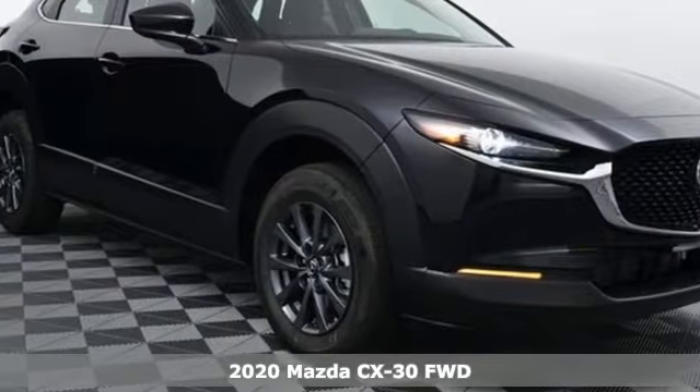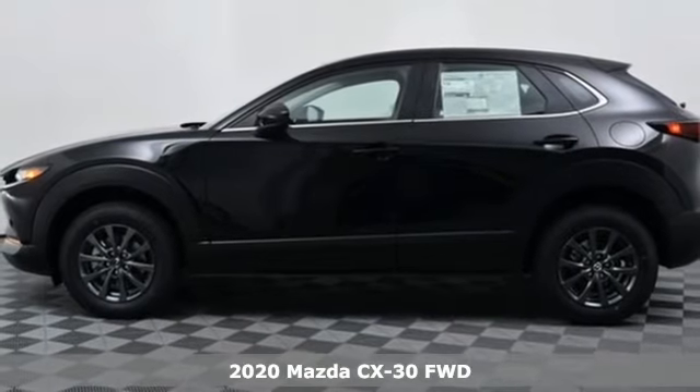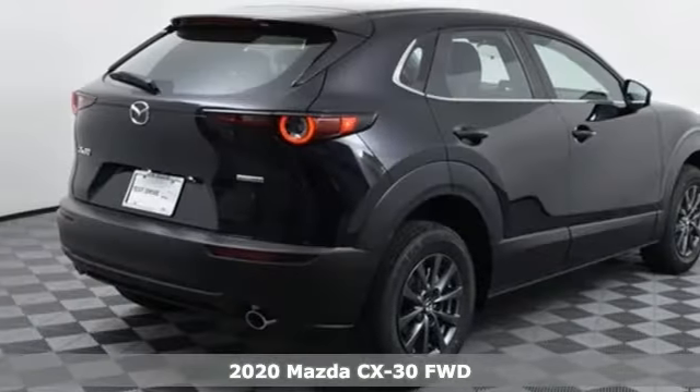It's a new 2020 Mazda CX-30. For all the things that drive you, there's Mazda. You'll look forward to every drive with features like these.